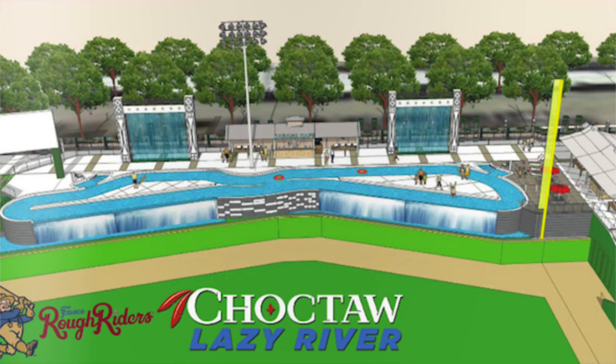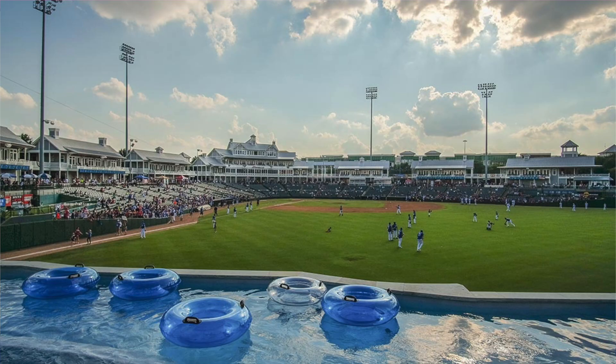You have the pool with Chase Field but it's a very small area. This takes up the entire right field seating area and it's just super unprofessional. But I guess if it's minor league, there's nothing wrong with it — you want to have some fun. They just decided to build a lazy river at this minor league park.